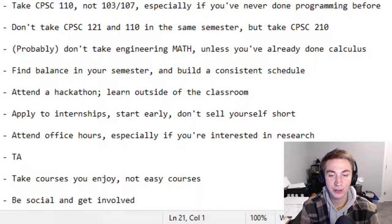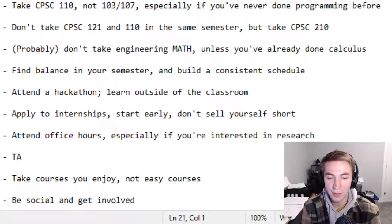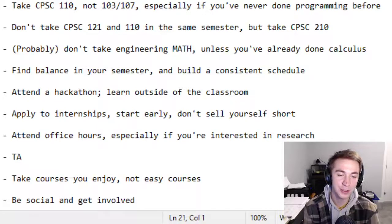The tenth and final point is to be social and get involved. This is especially important this year with everything online — it's going to be a lot harder to meet people in lecture. Join a club in whatever form that looks like, go to events, do those kinds of things, because you need to network to get through first year. Put yourself out there and it'll pay you tons of favors. That was all the advice I had — hope you found it useful, and good luck with everything at UBC.